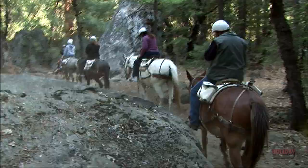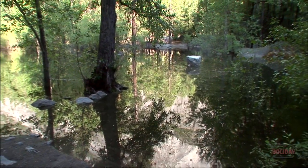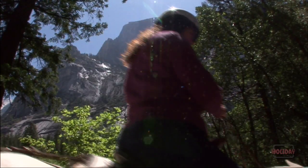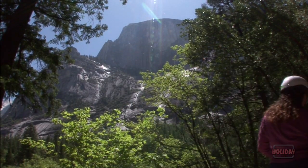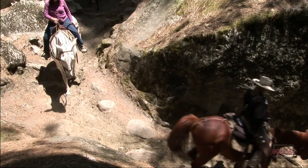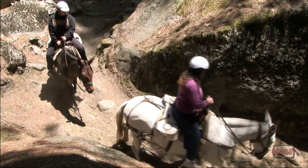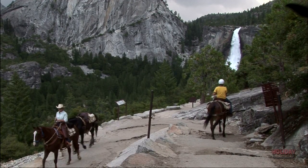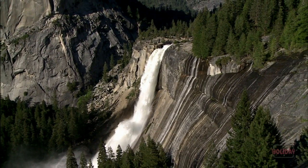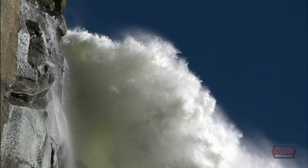Thousands of riders each year take the trail ride around the Muir Lake Meadow area. This ride passes below the famous Yosemite landmark, Half Dome. For some, two hours on the back of a trusty horse or mule is just not enough. Perhaps a half-day ride to Clark's Point is more to your liking. Breathtaking Nevada Fall — you can't help but be impressed by its power and beauty.